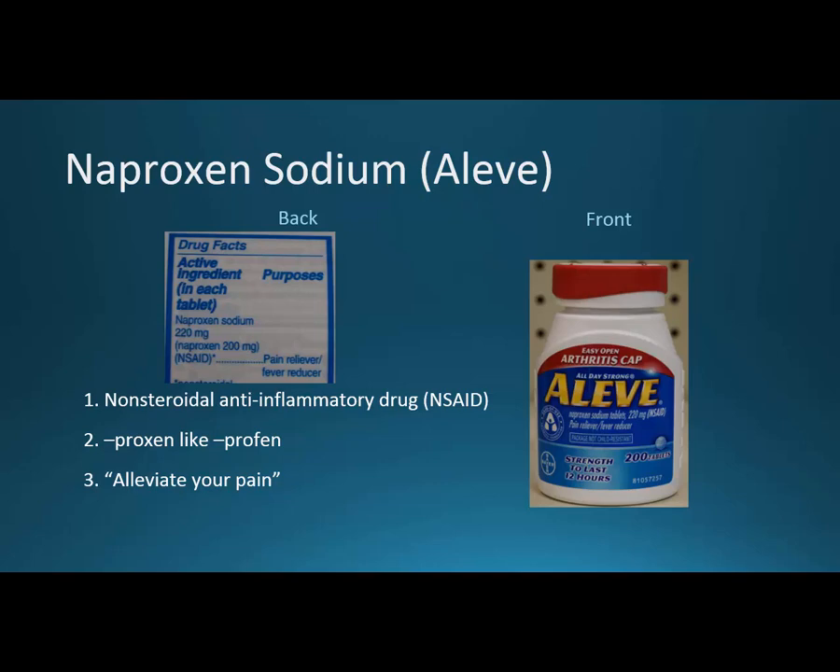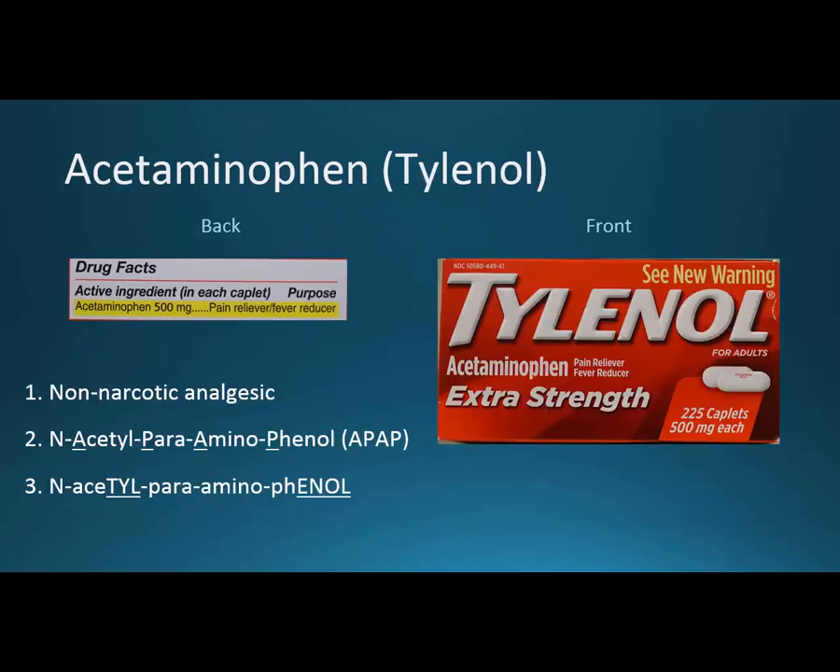A drug talked about quite a bit alongside nonsteroidals is Tylenol — acetaminophen, or paracetamol if you're from the UK. This is a non-narcotic analgesic. Tylenol or acetaminophen is often paired with narcotics: the brand name Vicodin has hydrocodone, a narcotic, and acetaminophen, which is non-narcotic. So just as aspirin, ibuprofen, and naproxen are non-steroidals, acetaminophen is a non-narcotic — defining it by what it's not, a little like defining non-fiction by saying it's not fiction.